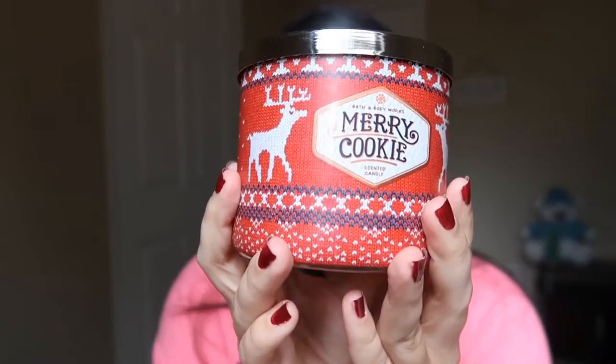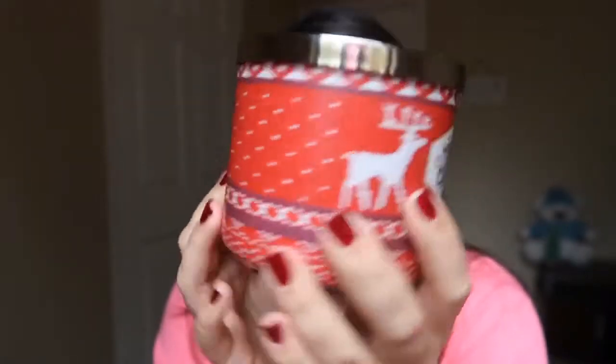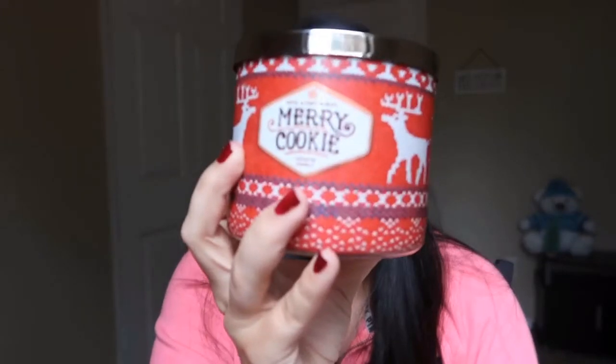The next candle is another foodie scent. This is the Merry Cookie, and as soon as either my kitchen candle or my living room candle are done, this is the next one I will be putting up. I love the packaging and it smells exactly like sugar cookies. My oven doesn't work and the day before Thanksgiving my microwave stopped working too, so I don't really get to make baked goods.